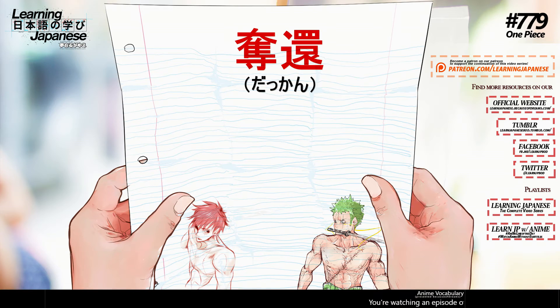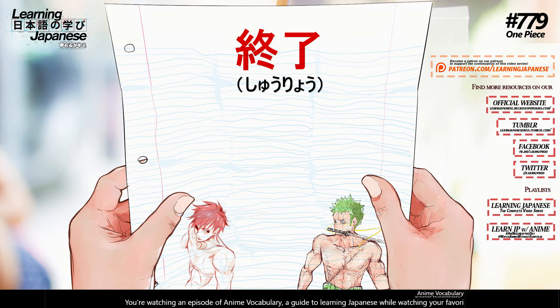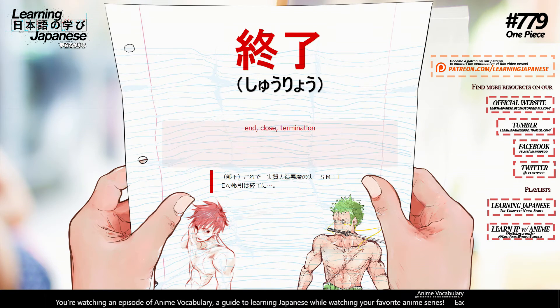奪還 (dakkan) — recovery, rescue, recapture. 終了 (shuuryou) — end, close, termination.